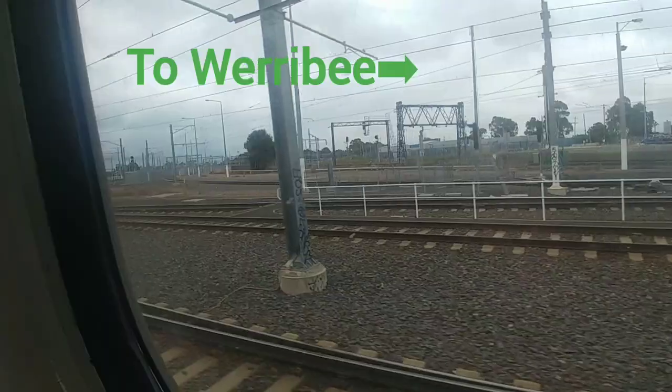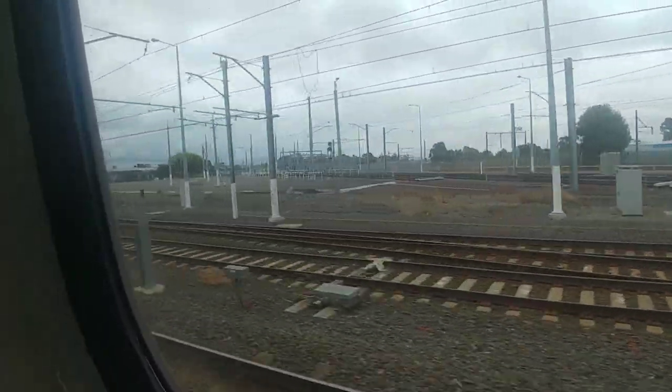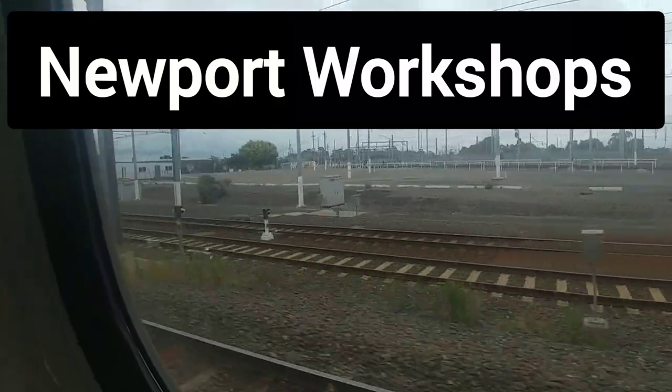We'll go over the exterior and also what the train looked like right after the crash just to give you a picture, but we'll first start off with the executive report of what exactly happened on the night.